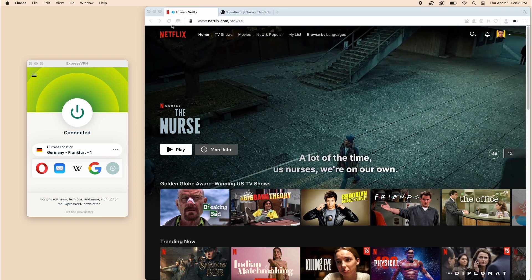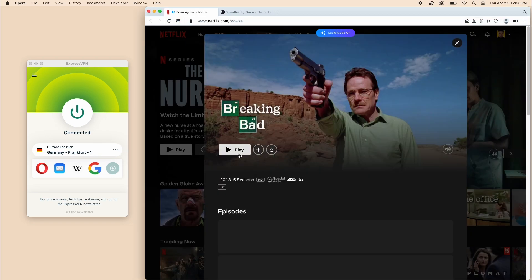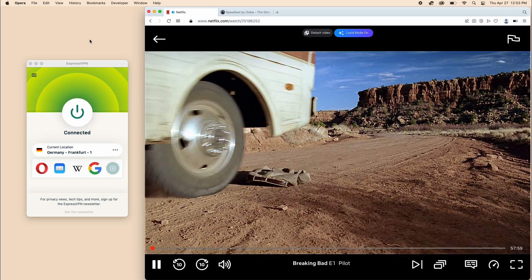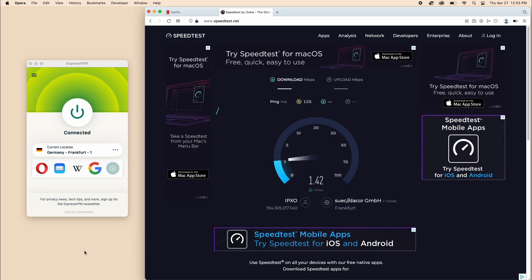As you can see I'm connected here to Germany. Let me quickly refresh my Netflix app and play something. Now you can see there's no buffering. Let me do a quick speed test here. That is actually what I really like about ExpressVPN — their lightning fast speeds.